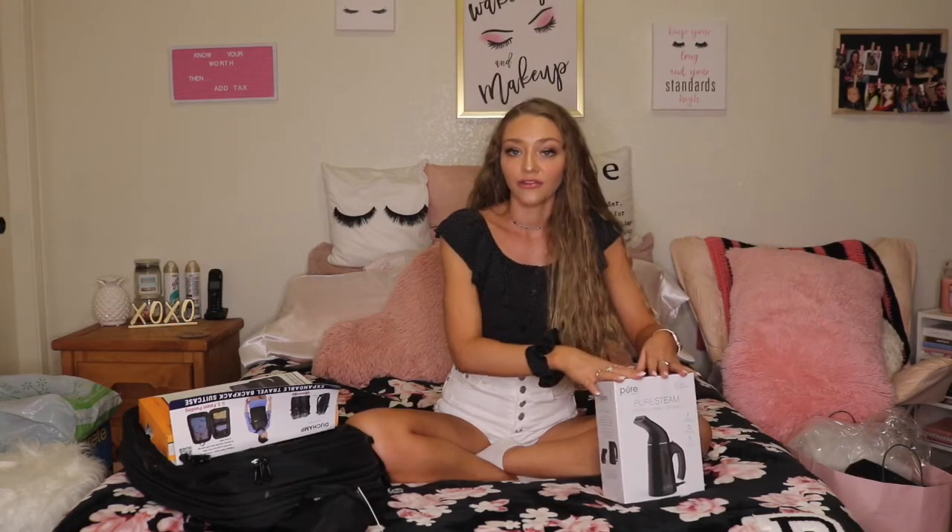Next we have travel packing cubes. Lastly, this pure steam portable fabric steamer. It's just a better idea to have something that could take away wrinkles rather than hanging stuff in the shower and letting the shower steam, because I've tried that before and it does not work.